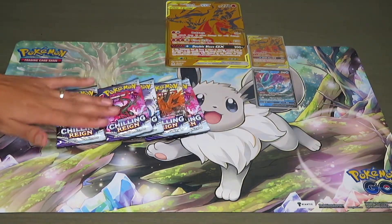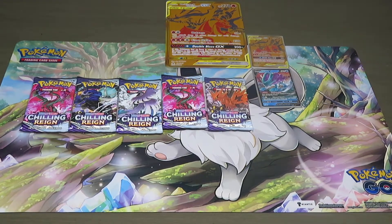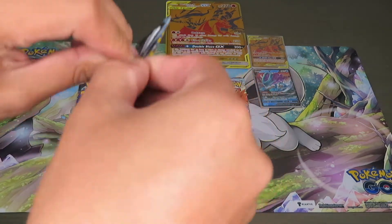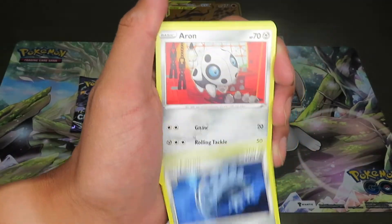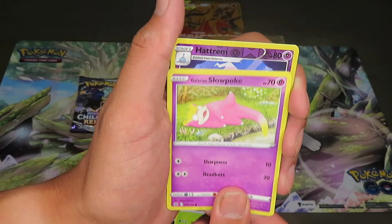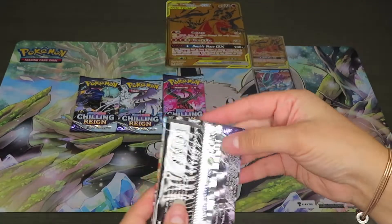We've got five Chilling Reign packs to go. I'm looking for the secret rare Snorlax — that's my favorite. Taking one of the Moltres packs. Starting off with Leaf Energy, Spiral Energy, Peonies, Lileep, Milotic, Arrokuda, Snom, Venipede, Snover, Slowpoke. The reverse holo is a Glarian Wheezing — nothing too exciting there.